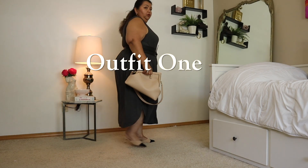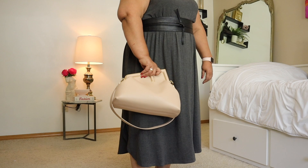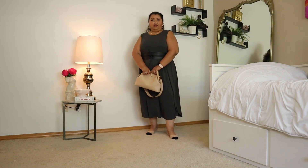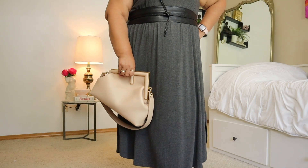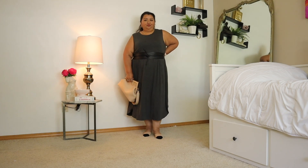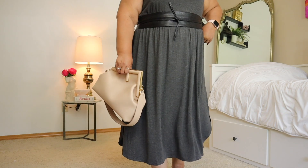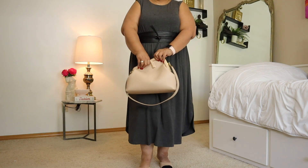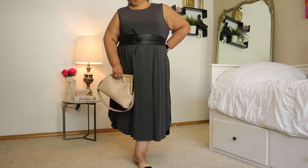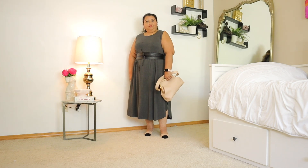Outfit number one is one that is so incredibly comfortable and affordable. Everything for the outfit minus the bag is from Amazon — this wonderful jersey knit dress. I really love the cut of the hem and the way that it flows. I am wearing it with an obi belt and one of my most favorite pairs of shoes, my suede black cap toe kitten heel mules from The Drop.